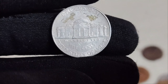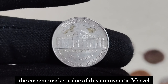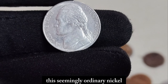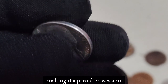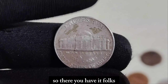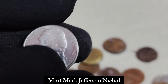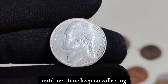And now, the moment you've all been waiting for — the current market value of this numismatic marvel. This seemingly ordinary nickel is worth a small fortune in today's market, making it a prized possession for any serious coin collector. So there you have it — the incredible story behind the United States 2000 P Mint Mark Jefferson nickel, a true gem in the world of numismatics. Until next time, keep on collecting and cherish the treasures that make our hobbies so enriching.